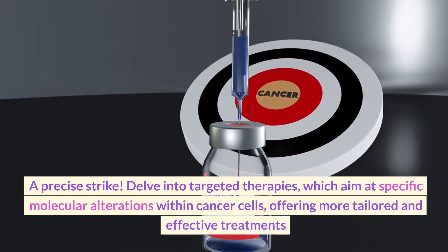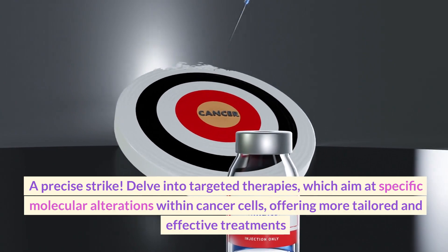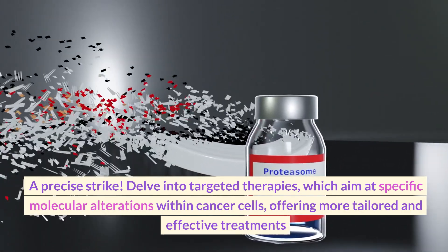Segment three: targeted therapies and precision medicine — a precise strike. Delve into targeted therapies, which aim at specific molecular alterations within cancer cells, offering more tailored and effective treatments.